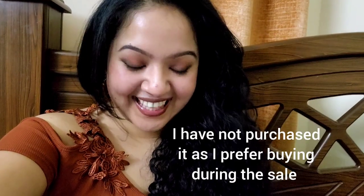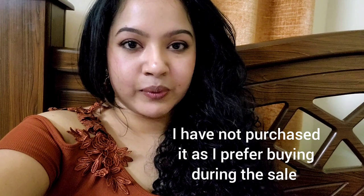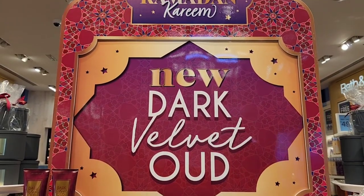I obviously had a chance to experience the scent by directly going to the store, so I have my thoughts on it. I don't have the bottle here but I will leave the pictures. So, Dark Velvet Oud by Bath & Body Works — the notes are raspberry, sugar, velvety rose, and rich Oud.